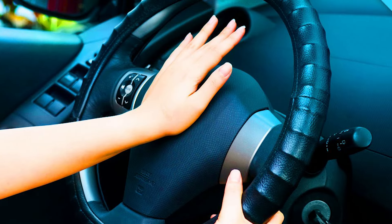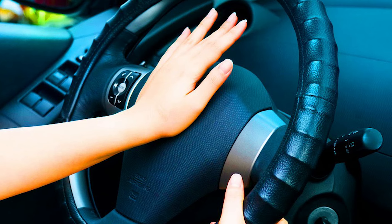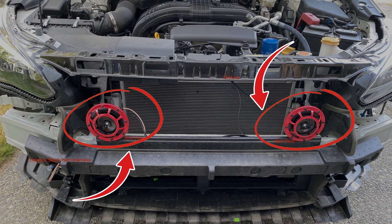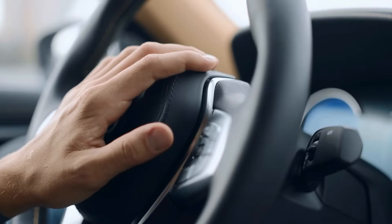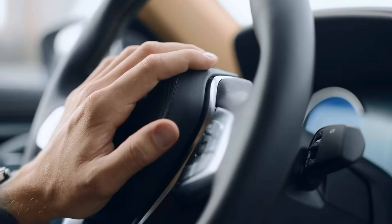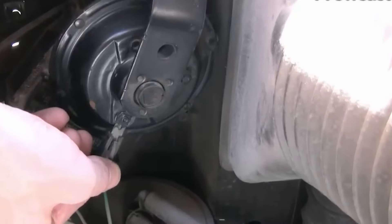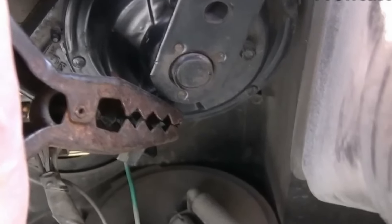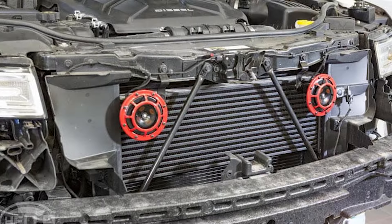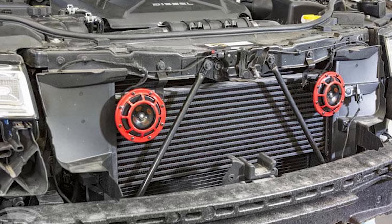If your horn sounds different than usual, it's likely because one of the horns is faulty. Most vehicles have two horns — a low tone and a high tone. When one malfunctions, the horn's sound noticeably changes. However, the rest of the system is usually fine. Simply replacing the horns should resolve the issue, but it's advisable to replace both, since if one fails the other may follow suit soon after.